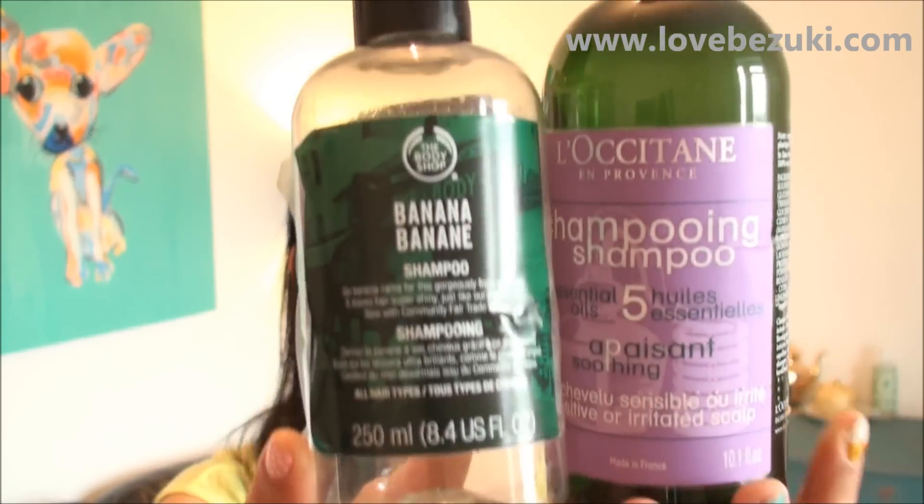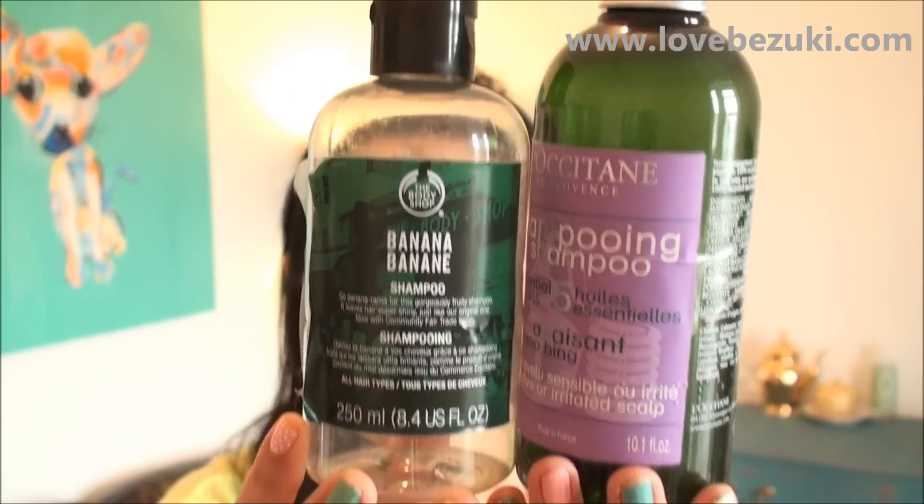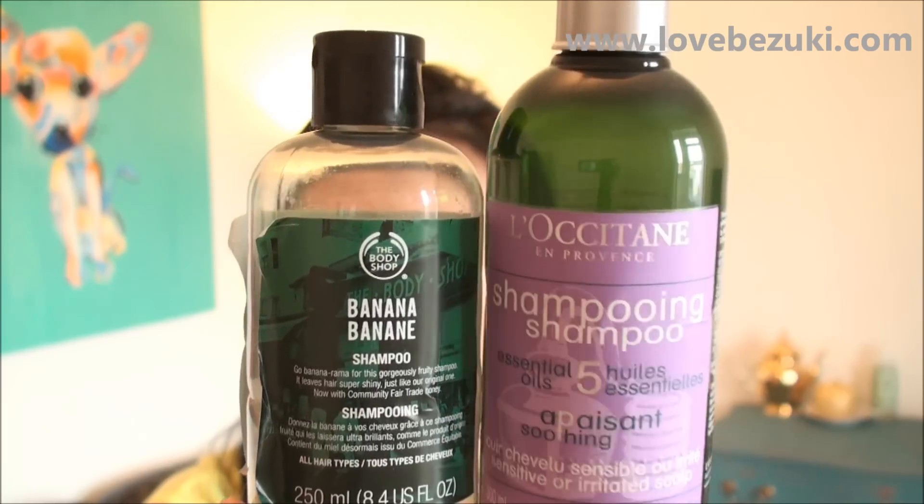I've got two shampoos here — things I keep repurchasing all the time. This one is the Body Shop Banana Shampoo; it smells very banana-y and looks like banana puree inside. And this is my all-time favorite from L'Occitane, for sensitive scalp. Recently they increased the price by one pound — it used to be about 14 British pounds a few weeks ago, now it's 15, and I think two years ago it was 13 or even less.